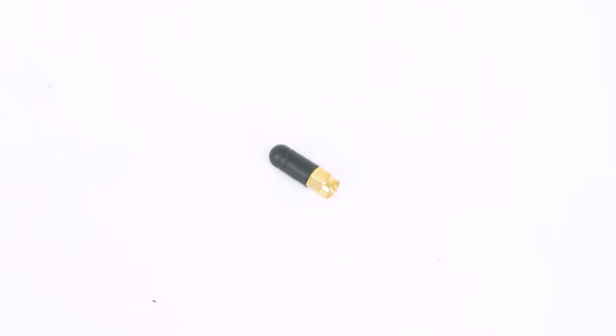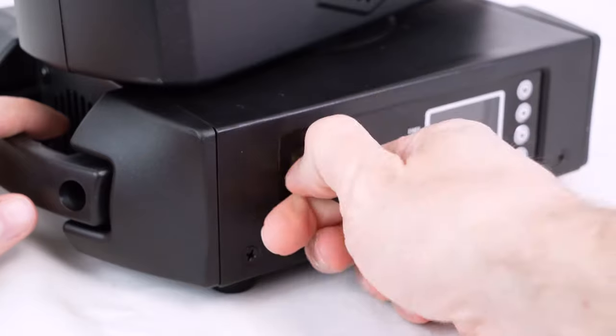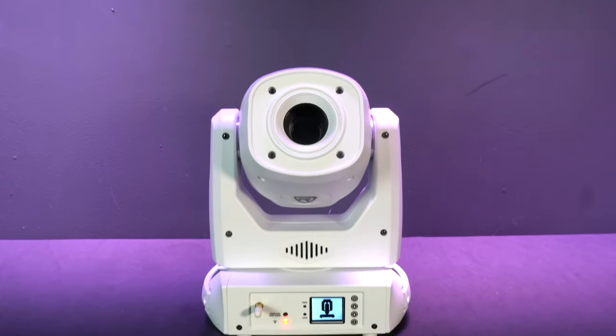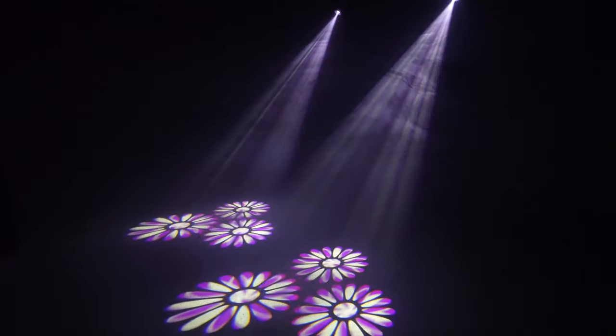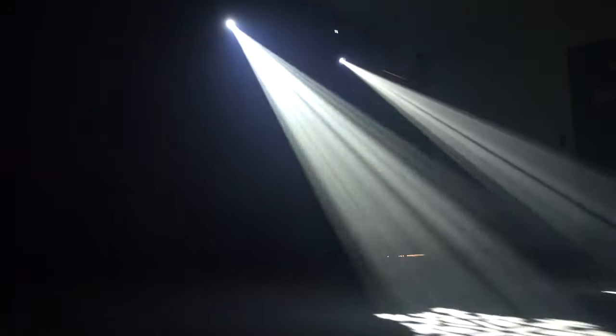We even include a wireless DMX antenna that attaches to the light for improved wireless connection. Some of the more unique things this light can do include the prism effect, which creates three projections with one light — those three projections can rotate, move, and shape. You can rotate through different gobos and colors, including the ability to overlay two gobos on top of each other, as well as combining multiple colors simultaneously.